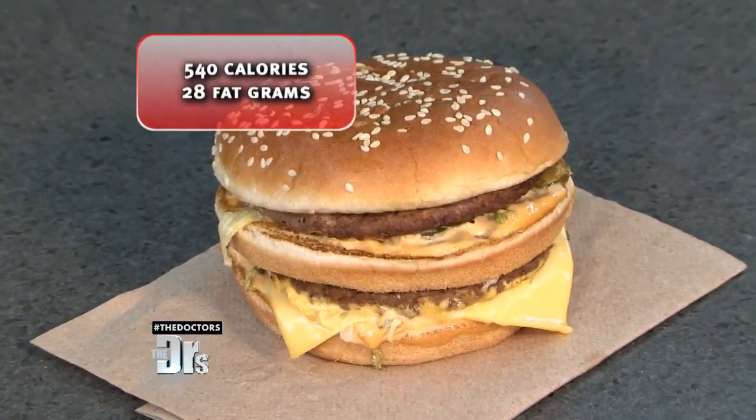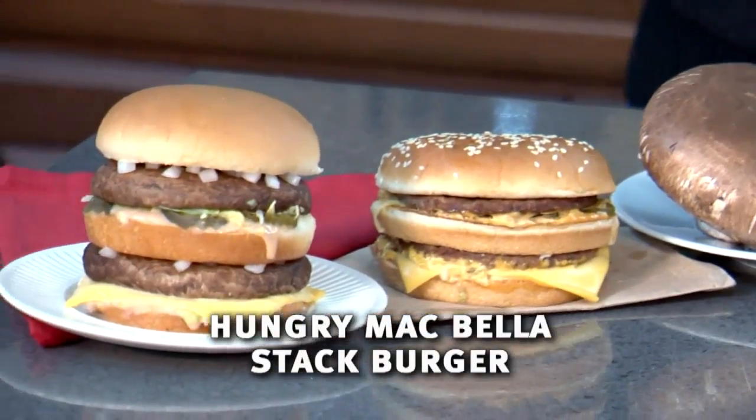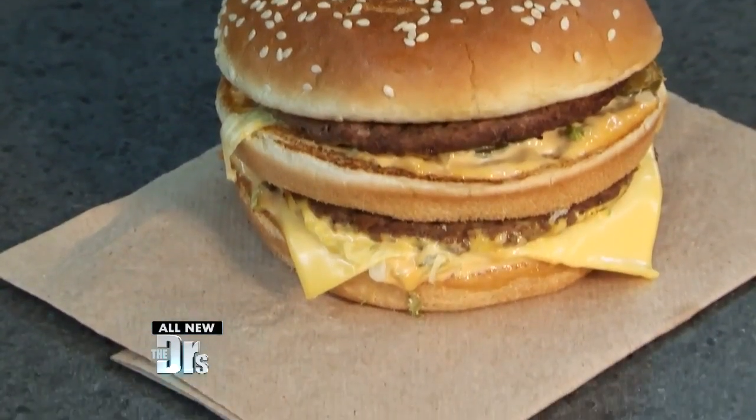I'm going to prove it to you right now, starting with a Big Mac. When you drive through McDonald's and grab a Big Mac, you're talking 540 calories and 28 grams of fat. My version, the Hungry Mac Bella Stack Burger, has just around 235 calories and an itty-bitty 2 grams of fat.